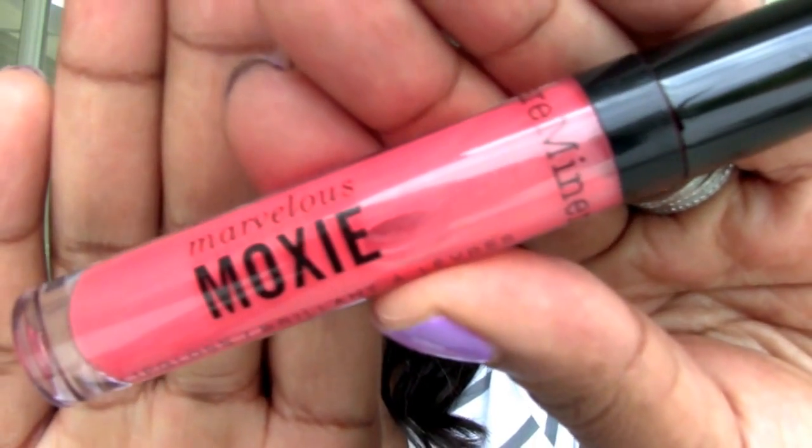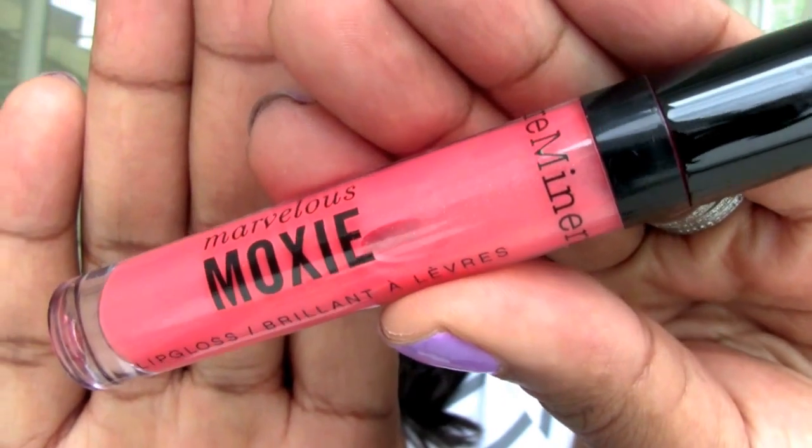One of my favorite formulas is the Bare Minerals Marvelous Moxie Lip Glosses. This is one of my favorite coral shades. It looks beautiful on deeper skin tones as well as fairer skin tones — it would really be a nice pop of color. Party Starter is a really, really great shade.